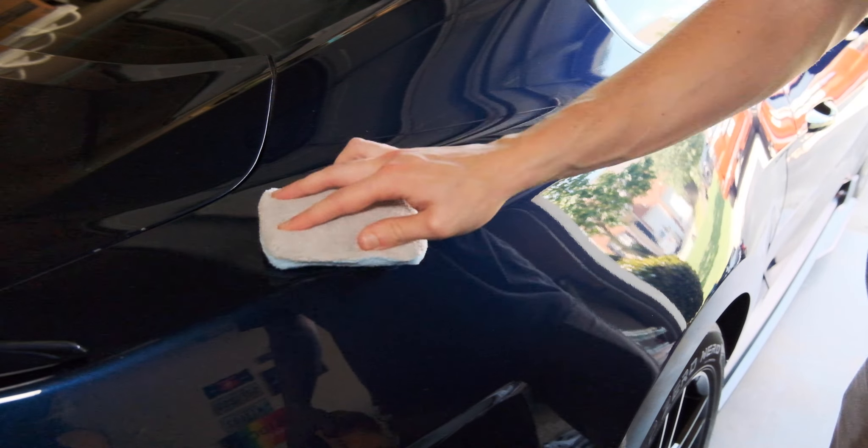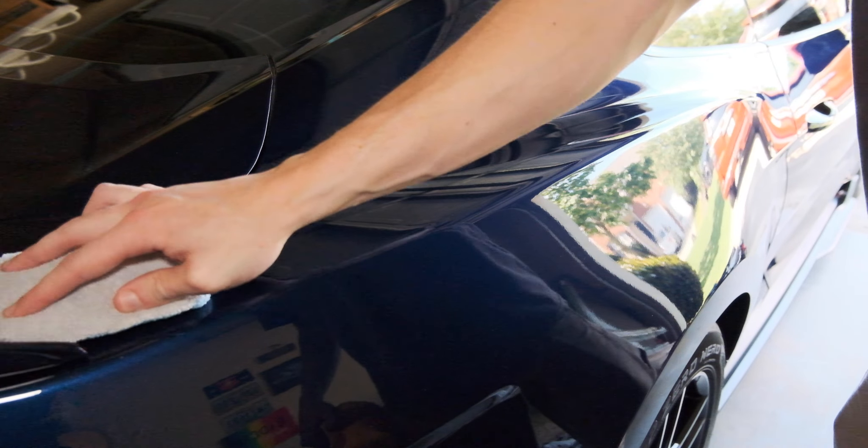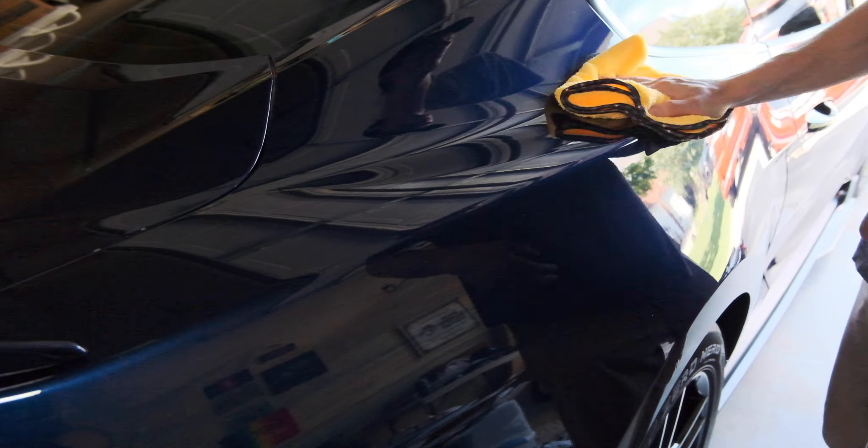So after I polish, I prep the surface for coating. I apply the coating, let it flash, and then buff it off. I apply the coating to all parts of the exterior, including wheels and trim. The coating I use can be applied to all surfaces.